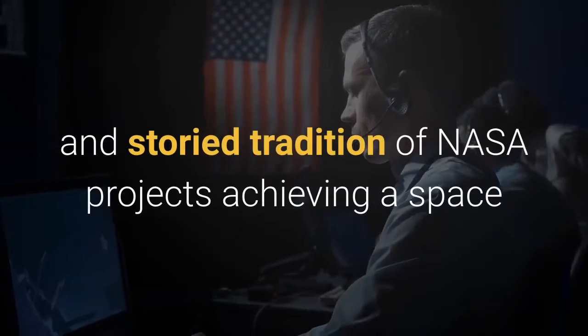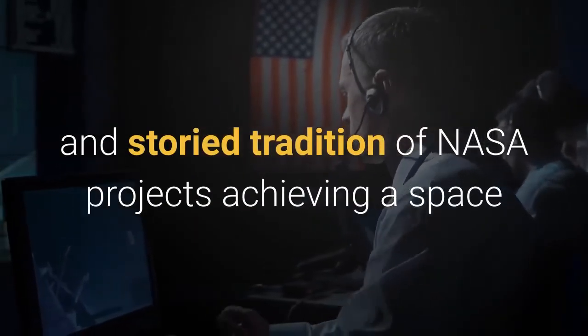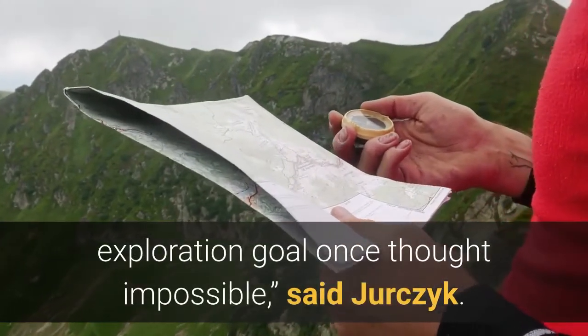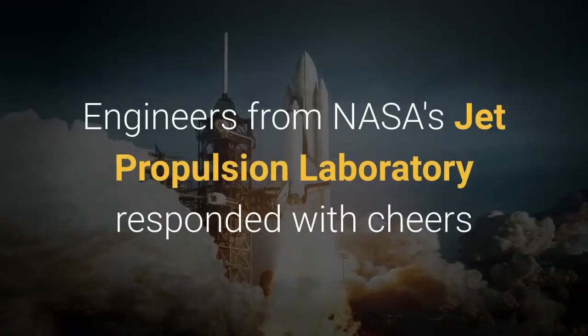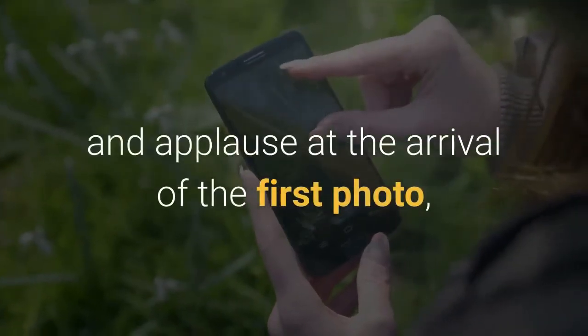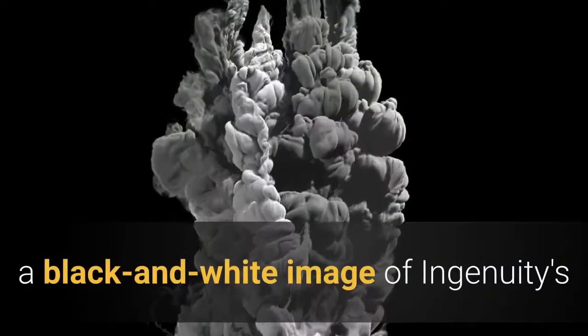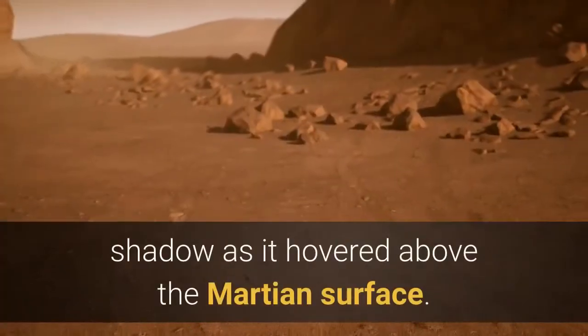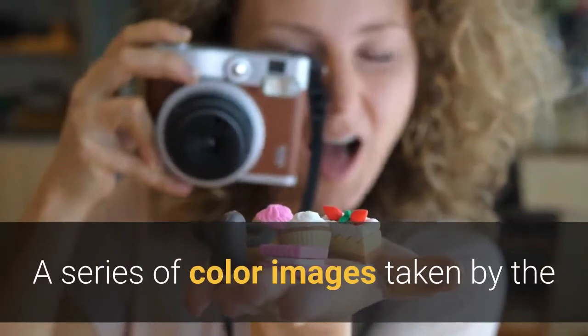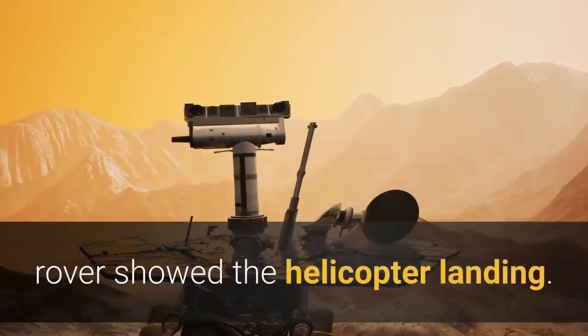Ingenuity is the latest in a long and storied tradition of NASA projects achieving a space exploration goal once thought impossible, said Urchik. Engineers from NASA's Jet Propulsion Laboratory responded with cheers and applause at the arrival of the first photo — a black and white image of Ingenuity's shadow as it hovered above the Martian surface. A series of color images taken by the rover showed the helicopter landing.